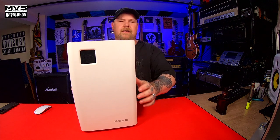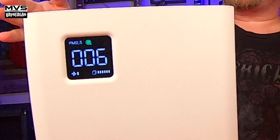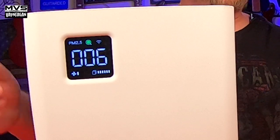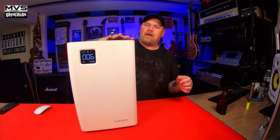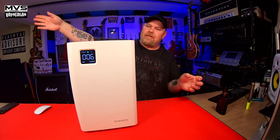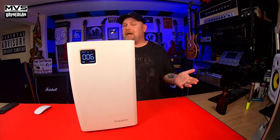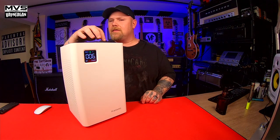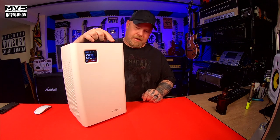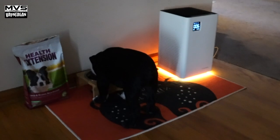Look at that LCD screen! It gives you a reading of the air quality throughout the time it's on. When it first turns on it starts reading the air quality, and you'll notice when I start vaping the air quality reading jumps insanely high and then lowers — you can see the unit is reading and recognizing the vapor. Now check out this LED light here at the bottom — that is so sweet! In a dark room when it's lit up on the bottom it just looks super cool.